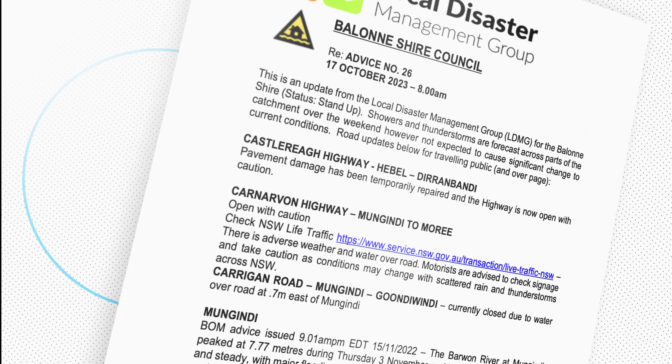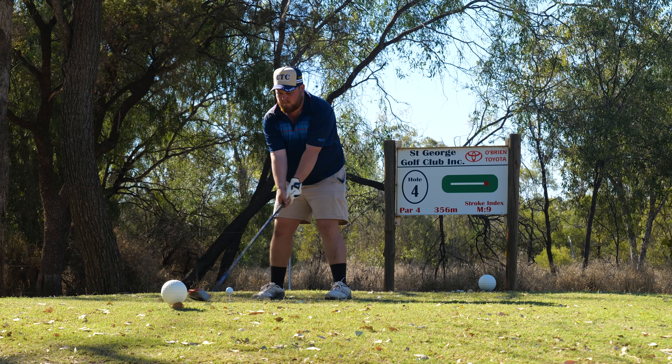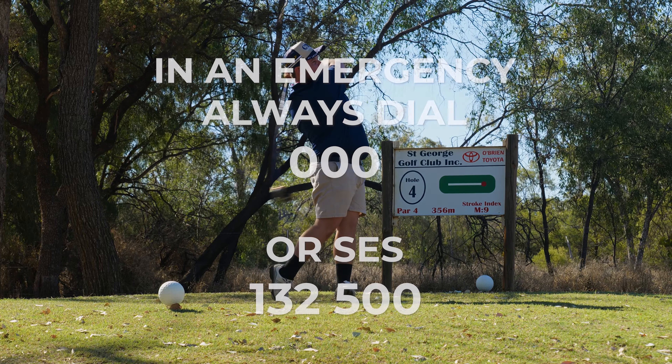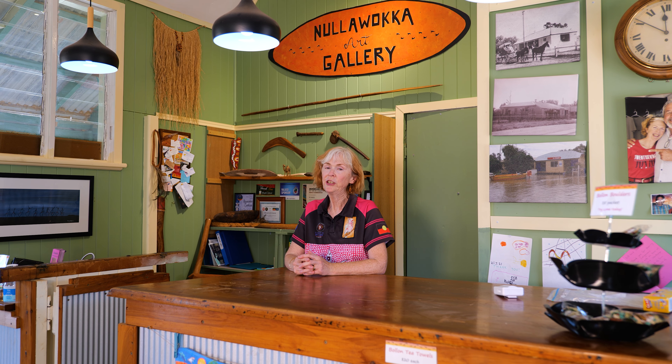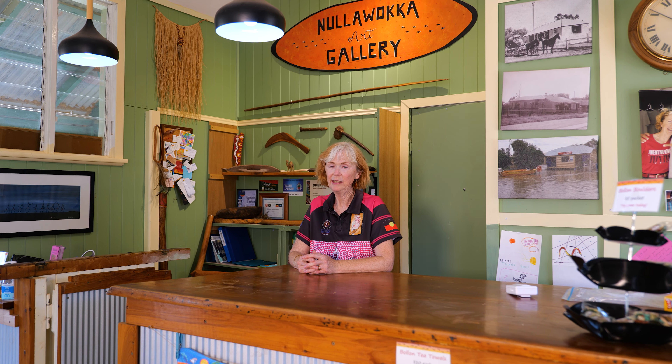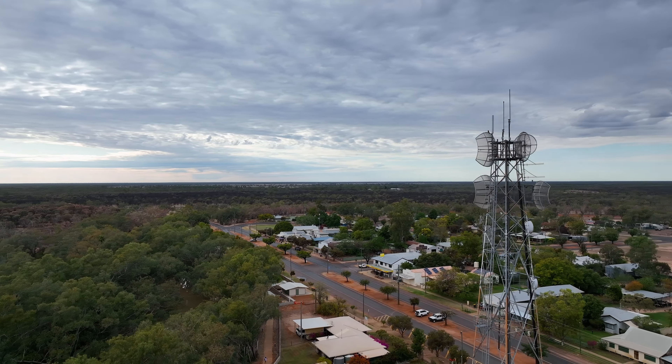If you're not connected to the internet or you don't have a mobile phone, pop into your local library or council office to get a copy of the latest local disaster management group update. You can also tune into ABC Radio and listen for flood warnings and alerts. In an emergency, you should always dial 000 or SES on 132500.